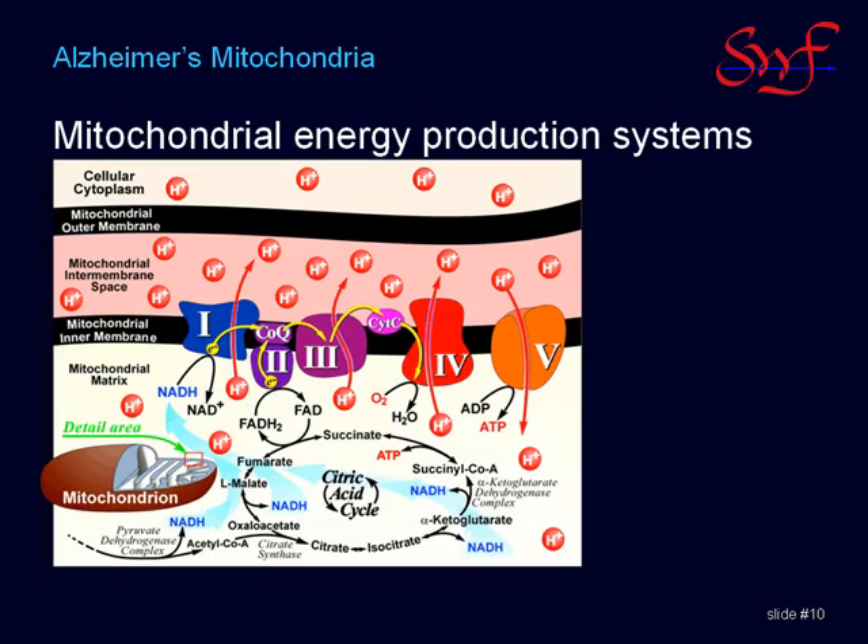Mitochondria are the aerobic power plants of the cell. The small inset area is magnified in the large illustration to show details of the membranes and intermembrane spaces. The mitochondria's job is to produce reducing power — NADH in blue — and energy — ATP in red.